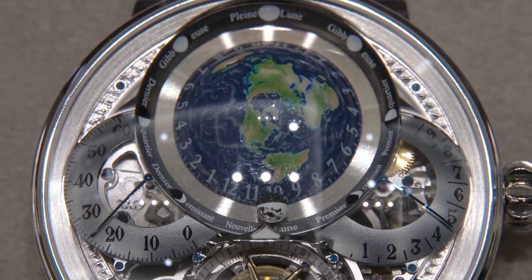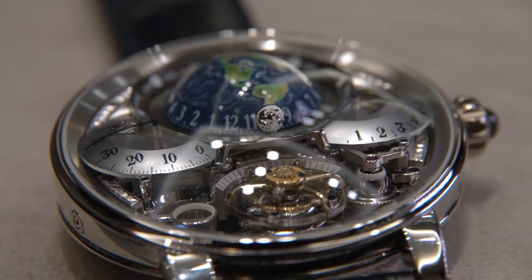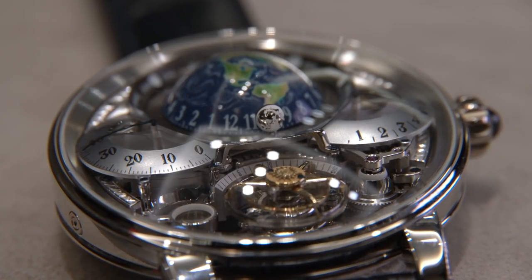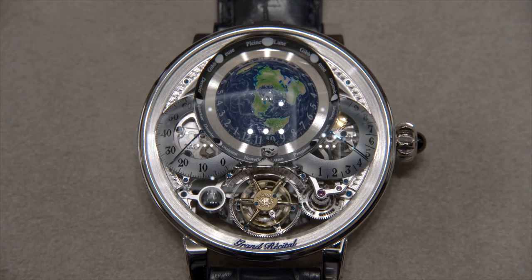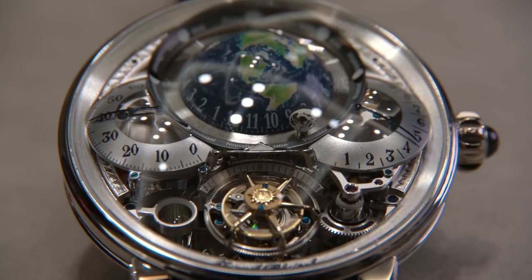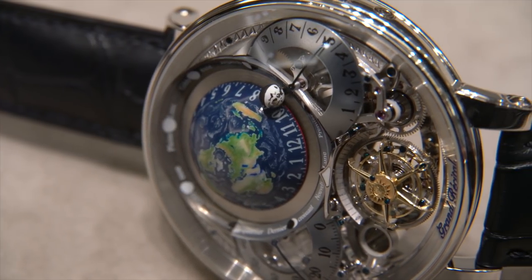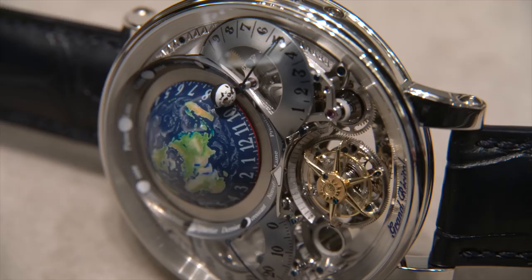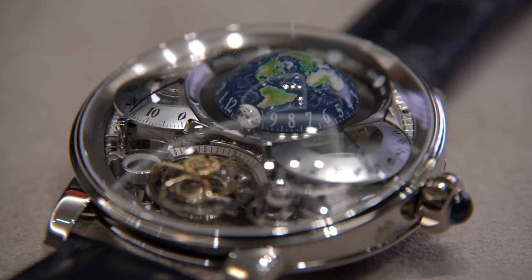The earth also has luminous material applied, which is absolutely striking when charged and seen with no light. Around the earth we have the moon, which completes its journey around the earth in one synodic month or 29.53 days. The phases of the moon are listed in the ring encircling the earth. To the left of the earth is a retrograde minutes display. To the right we have a retrograde power reserve indicator — nine days of power fully wound. The date can be seen through an aperture underneath the minutes display. The entire display here is accurate to one day's error in 122 years.